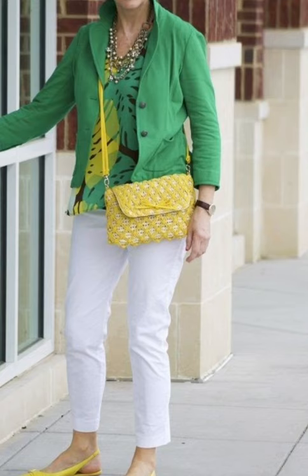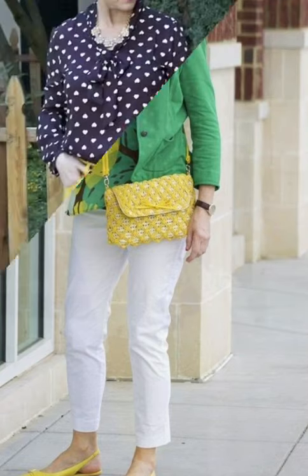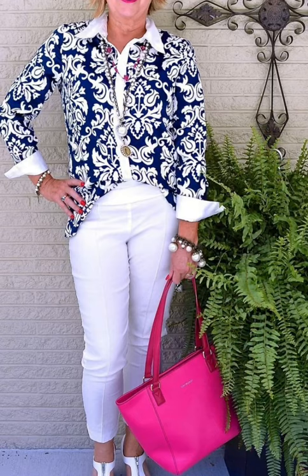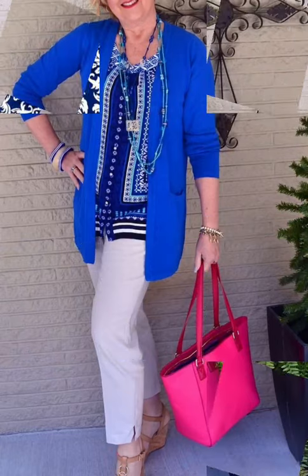Assalamu alaikum viewers, welcome back to my channel Fashion Glam. Today we are showing you very beautiful and stylish different types of work women's and business women's casual wear two-piece outfit ideas. These are all very stylish and beautiful blouse and top with straight pants design ideas, featuring different types of straight pants with matching blouse and tunic top shirt design ideas for women.